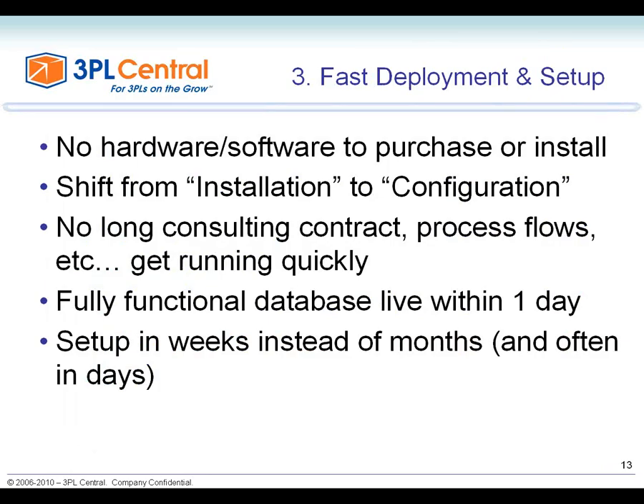The third perfect fit reason is fast deployment and setup. Because there's no hardware or software to purchase, you shift from installation — loading disks, hardware, equipment, VPNs, networks — to simply configuring a system. That shift from installation to configuration is very significant. Software is usually up and running within a day for customers, and then you focus on configuration without long consulting contracts or complex process flows. Typical setup for a SaaS WMS is weeks, not months — and in some cases, even days.